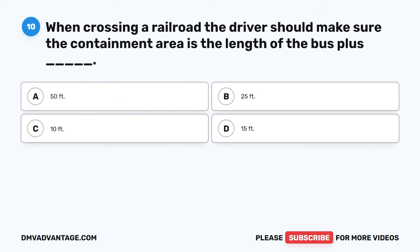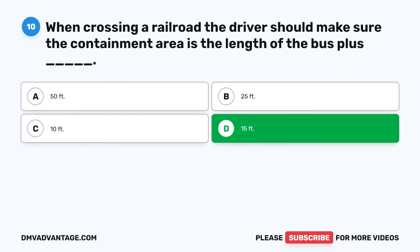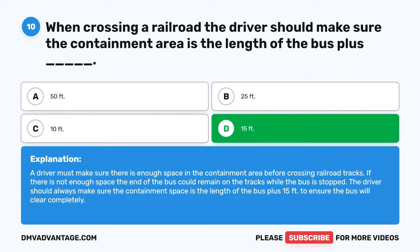Question 10: When crossing a railroad, the driver should make sure the containment area is the length of the bus plus blank. The correct answer is D, 15 feet. A driver must make sure there is enough space in the containment area before crossing railroad tracks. If there is not enough space, the end of the bus could remain on the tracks. The driver should always ensure the containment space is the length of the bus plus 15 feet to ensure the bus will clear completely.